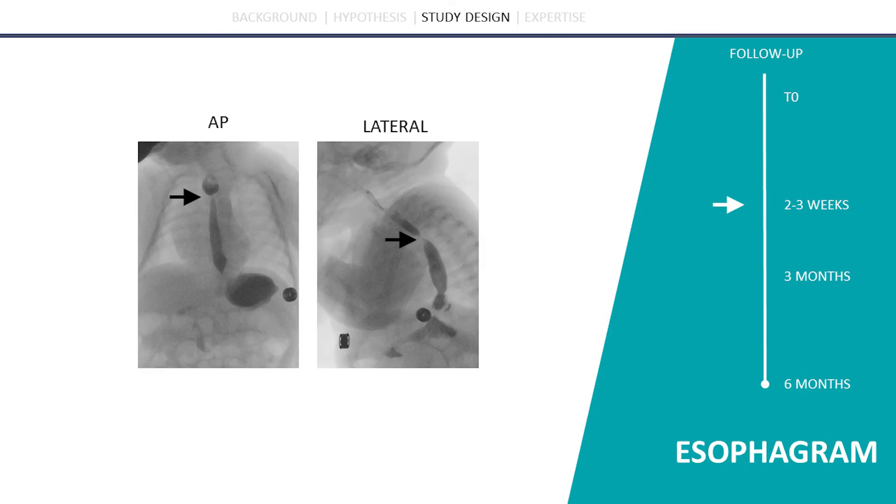As part of the standard of care, all patients undergo an esophagram prior to dilatation. For this study, a second esophagram will be performed to objectify the effectiveness of the intervention on the length and diameter of the stricture.